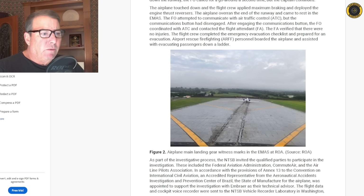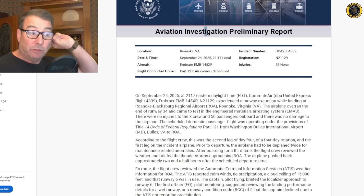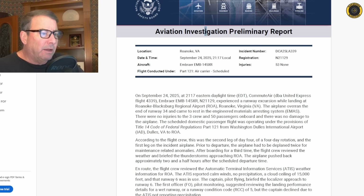Next, let's look at the Embraer 145 which made good use of the EMAS — Engineered Materials Arresting System — off the end of Roanoke's runway 34. This accident occurred on September 24th at 21:17 local time, a nighttime approach and landing. An Embraer 145XR, November 21129er, experienced a runway excursion while landing at Roanoke, Virginia. The airplane overran the end of runway 34 and came to rest in the EMAS. There were no injuries to the three crew and 50 passengers on board, and no damage to the airplane — that stuff works. This was operating under FAR Part 121, an airline operation.